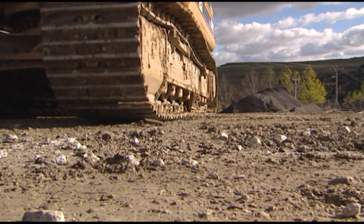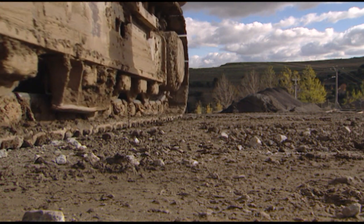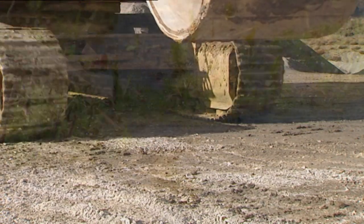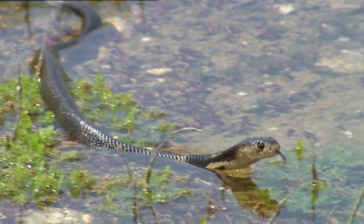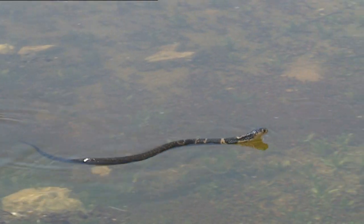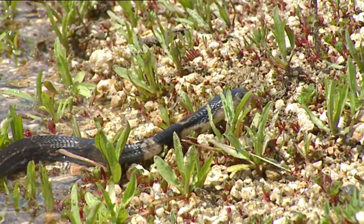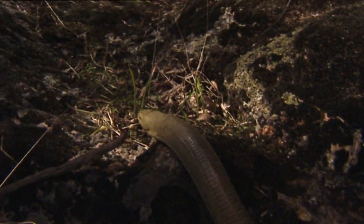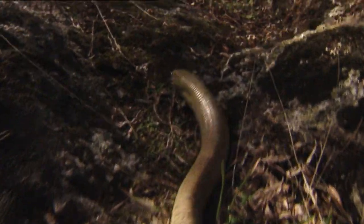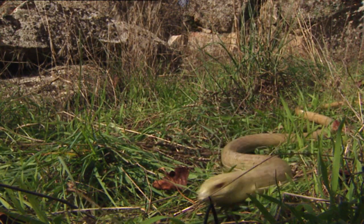Snakes may lack extremities, but they move really well over branches, earth, and water. The Ophidian way of moving is so practical that evolution has also given it to this species of lizards. They lost their extremities in order to be able to use the same fluid movement of their envied and scaly relatives.